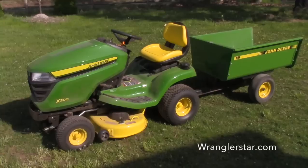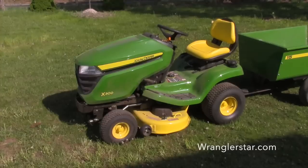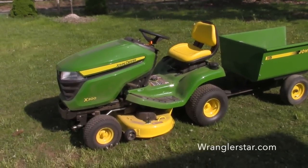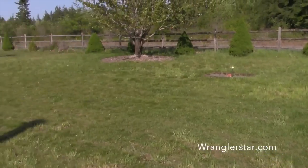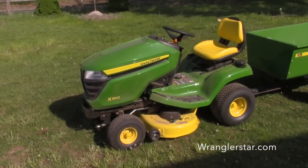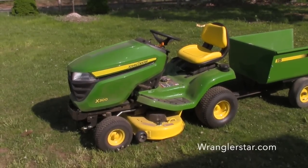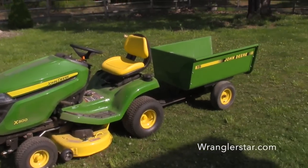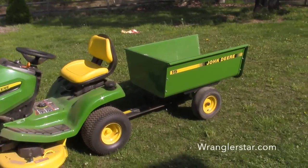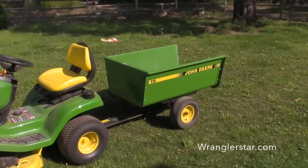We looked for weeks and weeks at used mowers and I was hoping to get one a little bit bigger than this, but they just cost too much for what they are. Just couldn't justify it, and it's primarily for her to mow the lawn we have around the house. My parents bought us a small trailer they got for like a hundred or maybe two hundred dollars at a garage sale, and that works really nice with it.